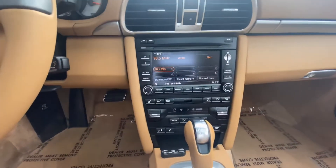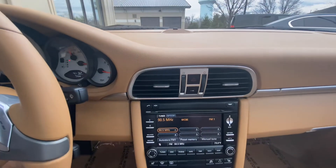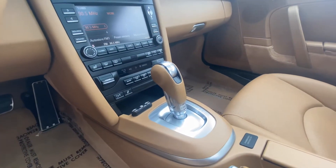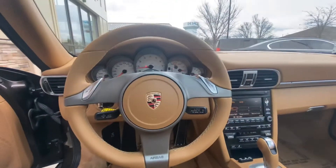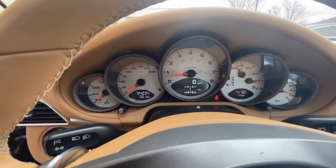This does have navigation, Bluetooth, and smartphone connectivity. This option comes with the seven speed PDK, and it has just a little over 94,000 miles.